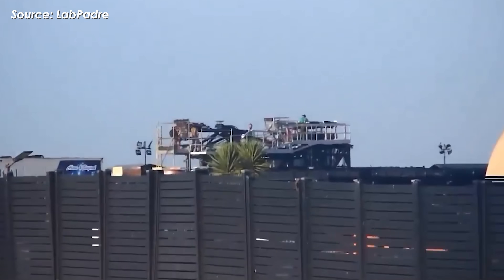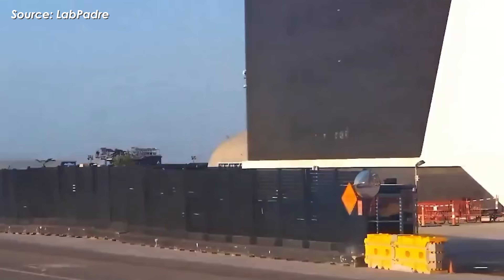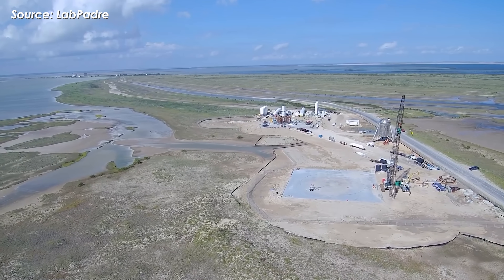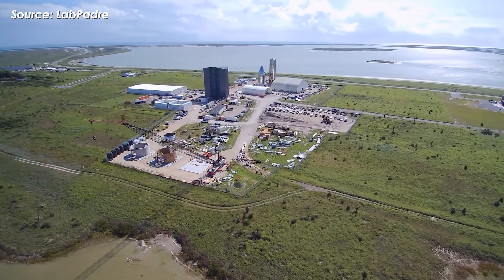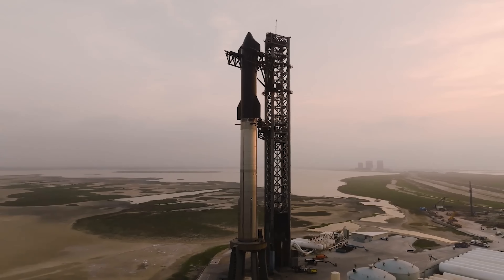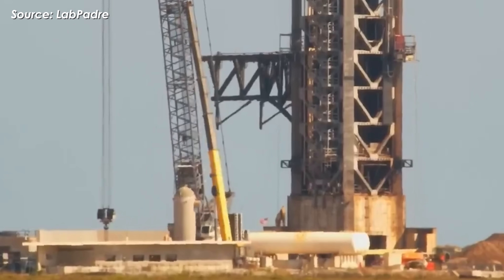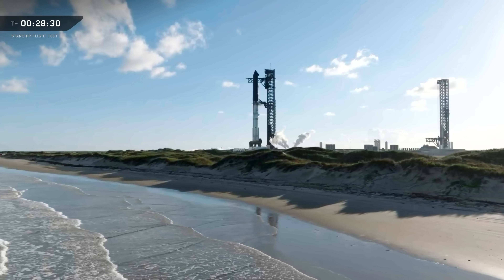Overall, 2026 is shaping up to bring the biggest transformation Starbase has seen since its founding in 2014, when SpaceX first began acquiring land in Boca Chica, marking a true turning point from an experimental site into a fully industrialized launch complex built for Starship at scale. Because of that rapid expansion and peak-level growth, SpaceX has inevitably become a target for outside scrutiny and disruption.